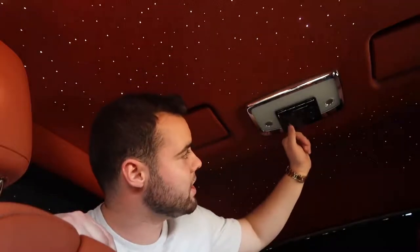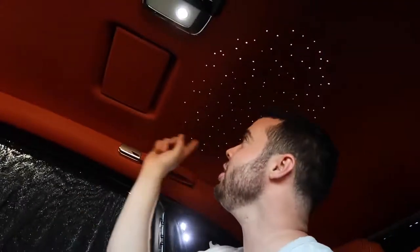You can also control the brightness of the lights using a toggle. If you want a reading light, click a button on the roof — not only do you get a reading light, but you get a circular pattern of stars above just your head. Activate the passenger side and they get their own circle of stars too.